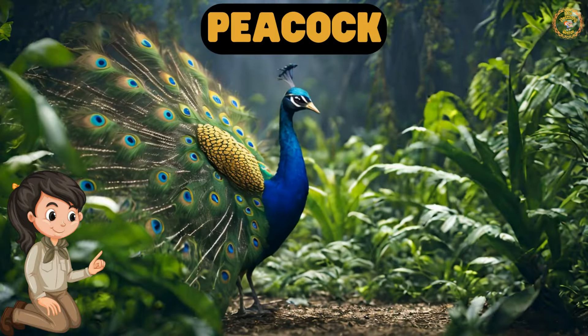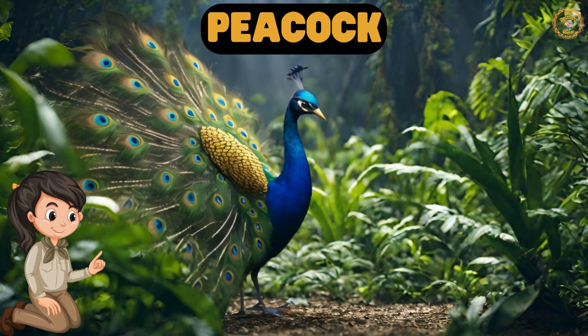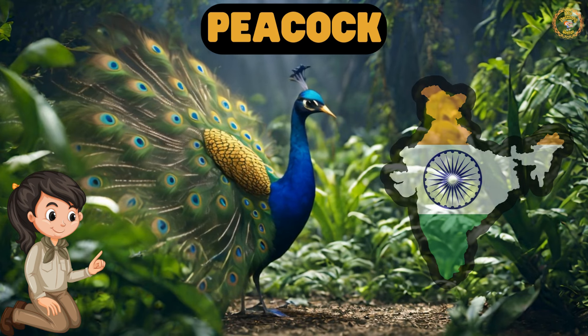Look, it's the majestic peacock, known for their vibrant feathers. The peacock is the national bird of India.